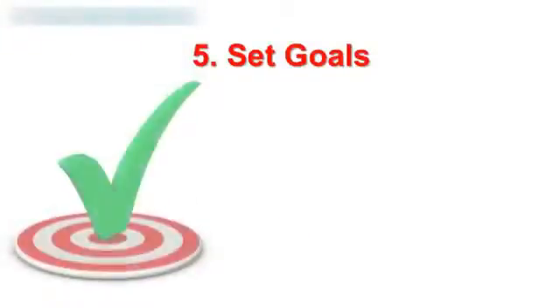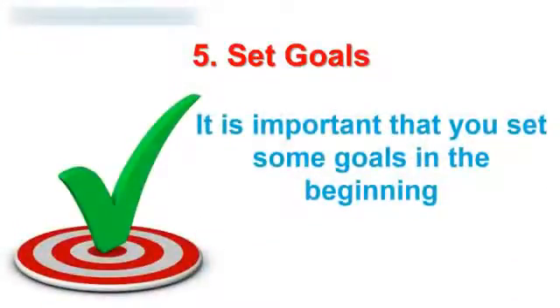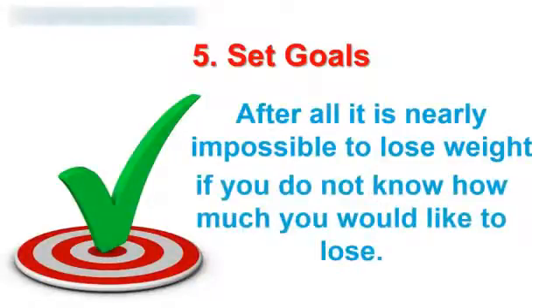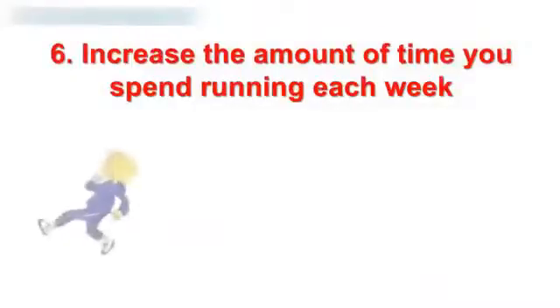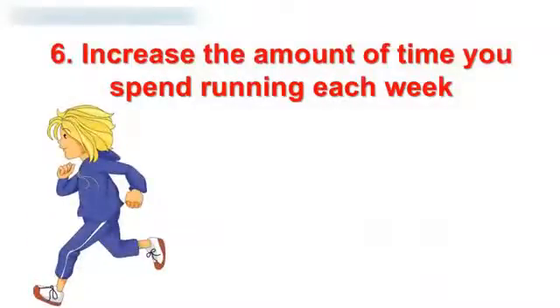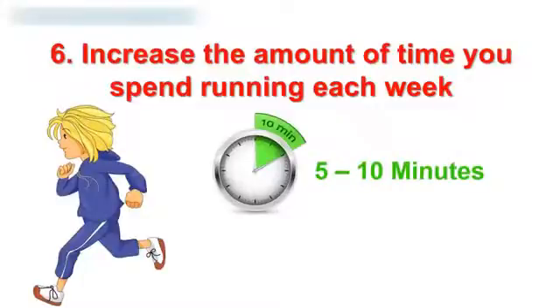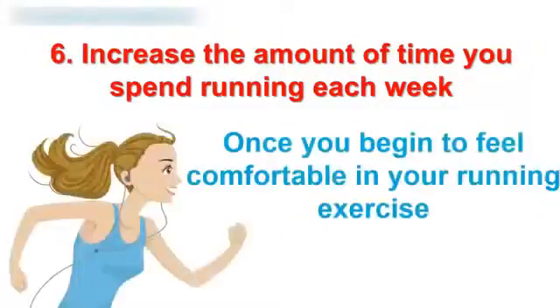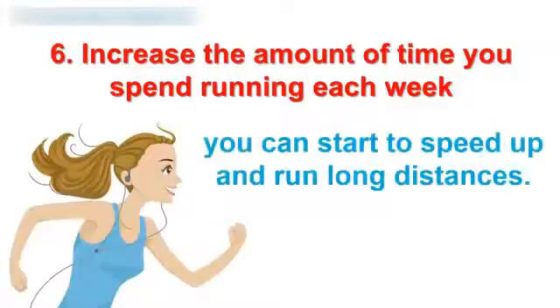5. Set goals. It is important that you set some goals at the beginning of how much weight you would like to lose. After all, it is nearly impossible to lose weight if you do not know how much you would like to lose. 6. Increase the amount of time you spend running each week. Add 5 to 10 minutes more of running each week to increase the amount of calories burned. Once you begin to feel comfortable in your running exercise, you can start to speed up and run long distances.